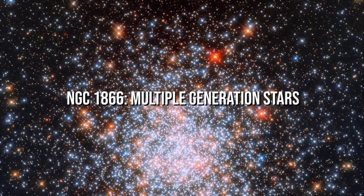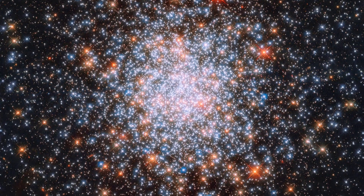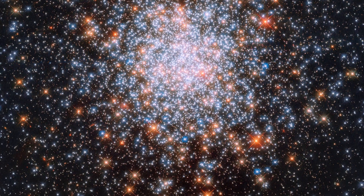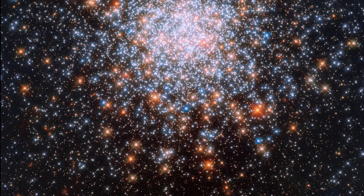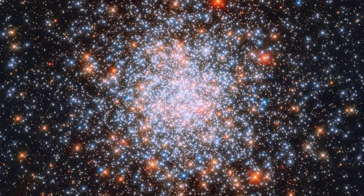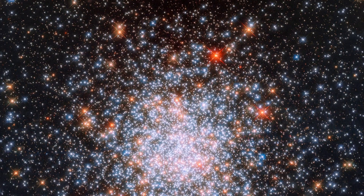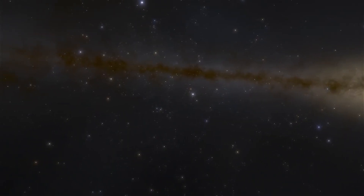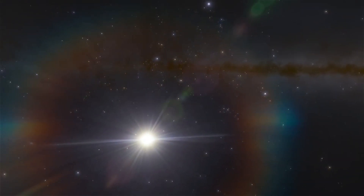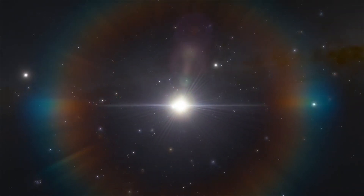NGC 1866: Multiple Generation Stars. The globular cluster, discovered in 1826, is positioned in the disk of the Large Magellanic Cloud. Multiple stellar populations, along with a large number of evolved stars and more than 20 Cepheid variables, are thought to be present. It is one of the most intriguing clusters for astrophysicists because it allows them to test intermediate-age stellar populations and stellar evolutionary models.